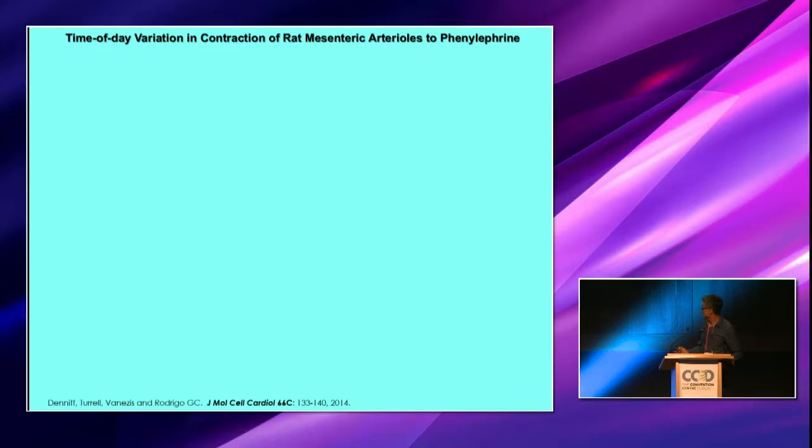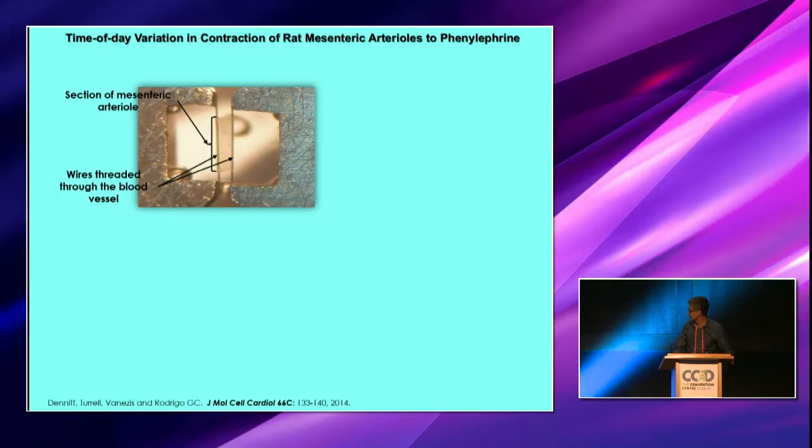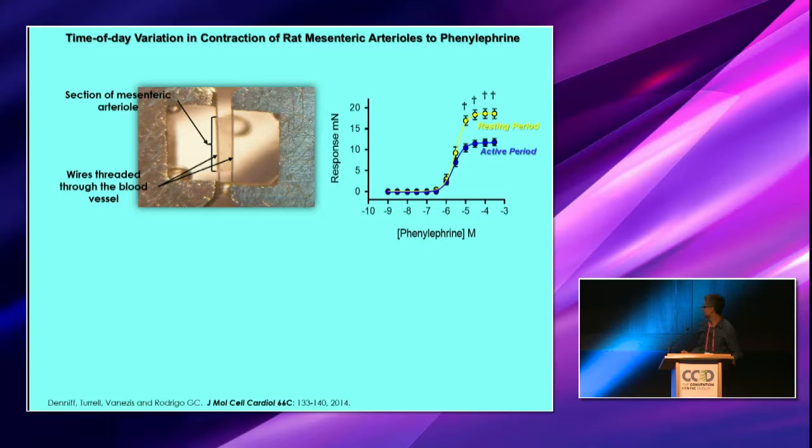What we decided to do was look at what's happening in individual resistance vessels isolated from mesenteric vessels of the rat. This is a simple picture of a myograph with the vessel inside. We can apply agonists and look at contractile function. We wanted to look more at mesenteric resistance vessels, as they are probably more reflective of what's contributing to total peripheral resistance.